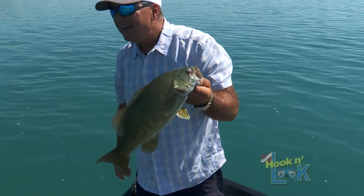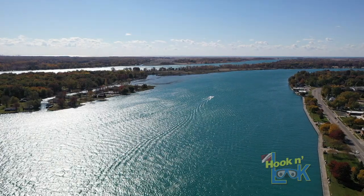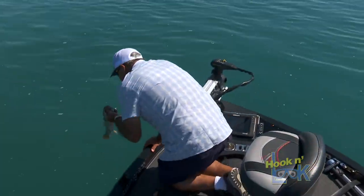Lake St. Clair, St. Clair River, and all the channels that go with it. Thank you.